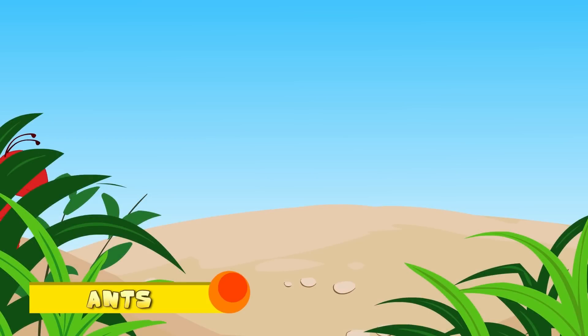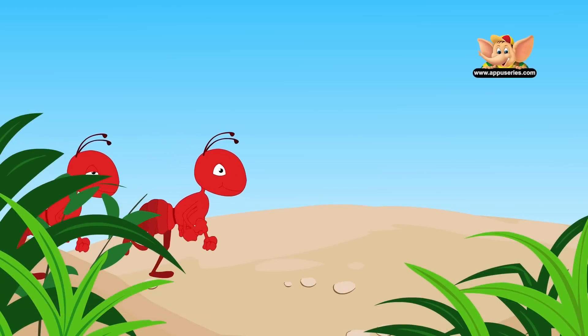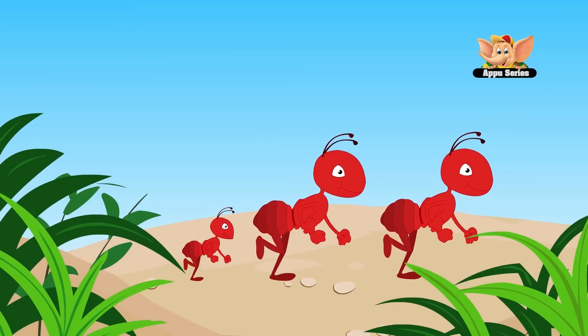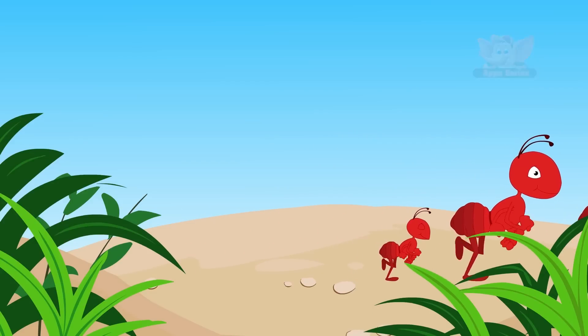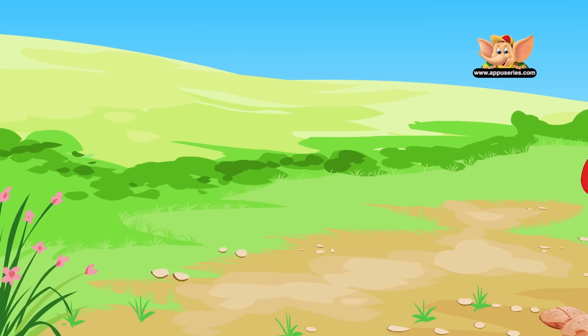Ants. Ants are social insects and most live in colonies, consisting of millions of members. There are three different kinds of ants: the queen, the male, and the workers. Most ants build some type of mound to live in, either in sand or in trees.